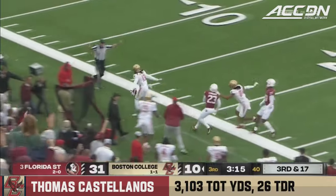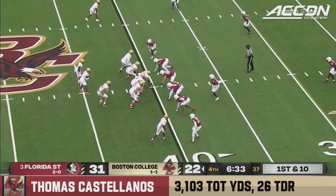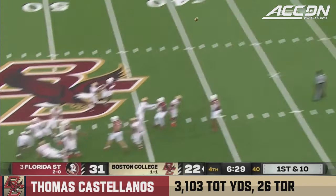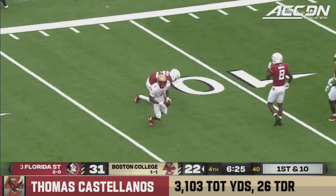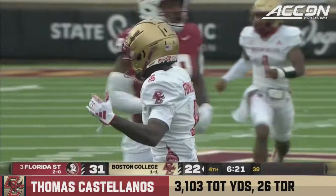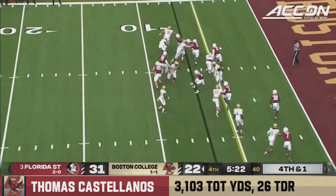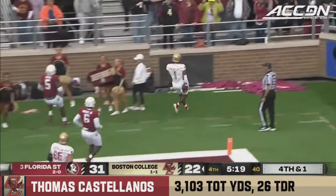Check that — Dino Tomlin on the catch, Mike Tomlin's son. Trailing 31-22, Castellanos throws on first down with pressure in his face — deep ball caught at the 15 yard line. Ryan O'Keefe pulls it in, a 25-yard gain. Castellanos will keep it, trying to get the edge — he does, into the end zone, touchdown Boston College.